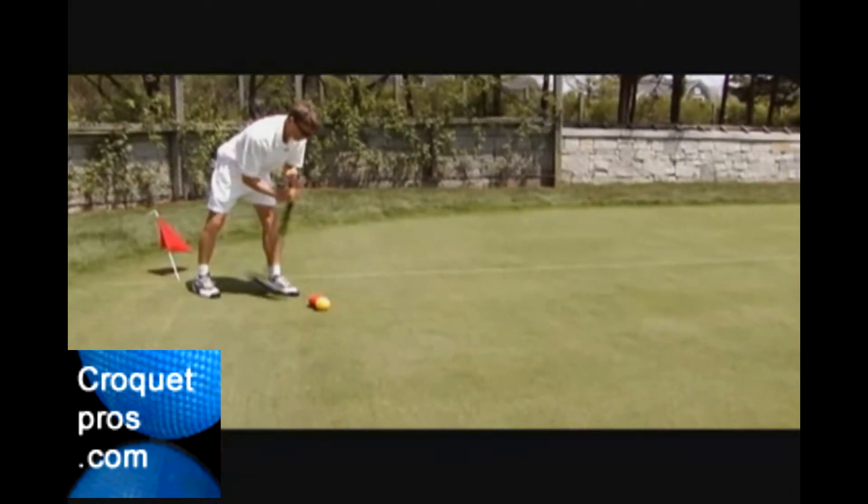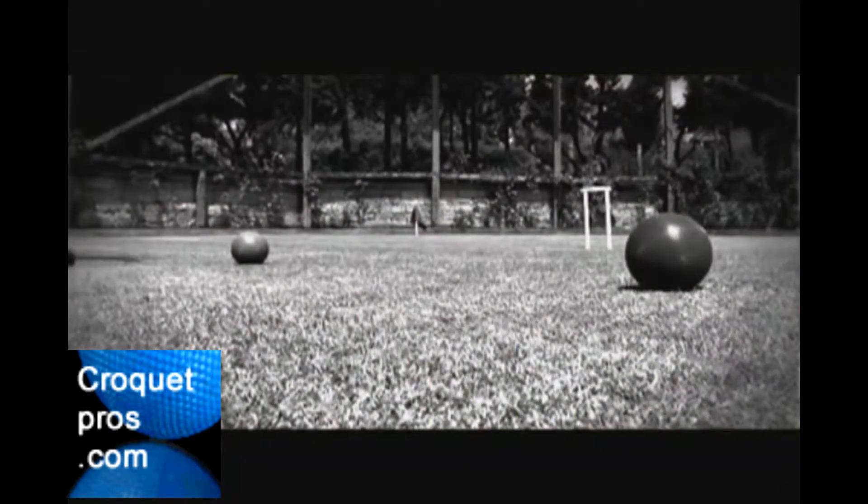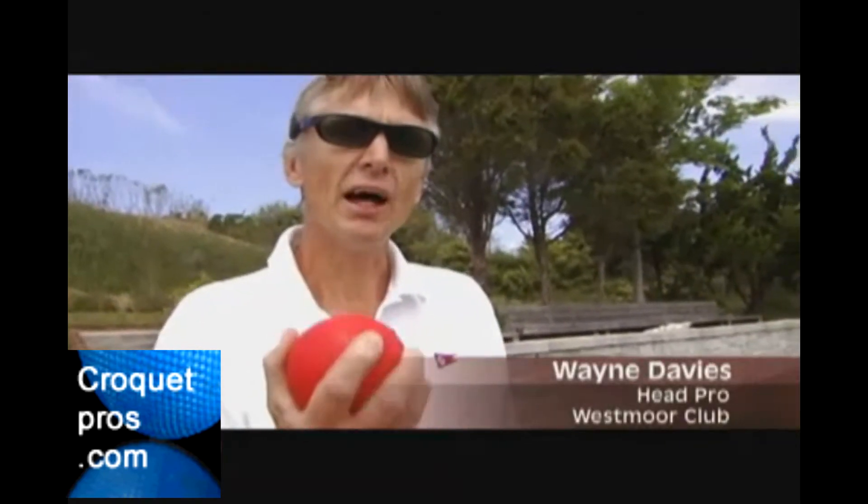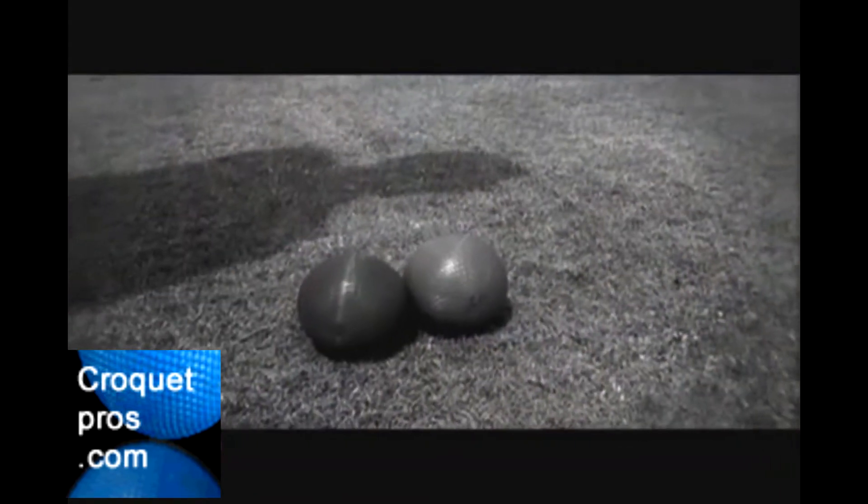One good way of looking at croquet is to think of it as pool on a big area. It's the red and yellow ball against the blue and black ball. These targets are called various names in different countries — they're called hoops or wickets.